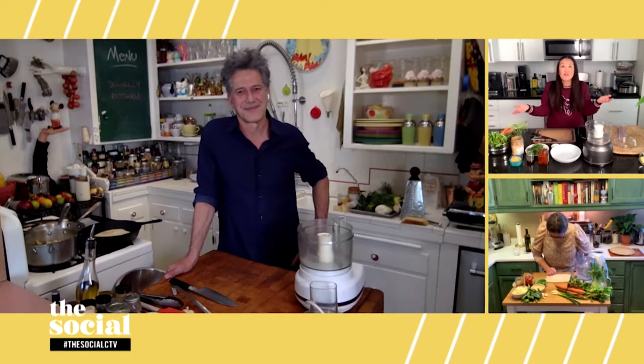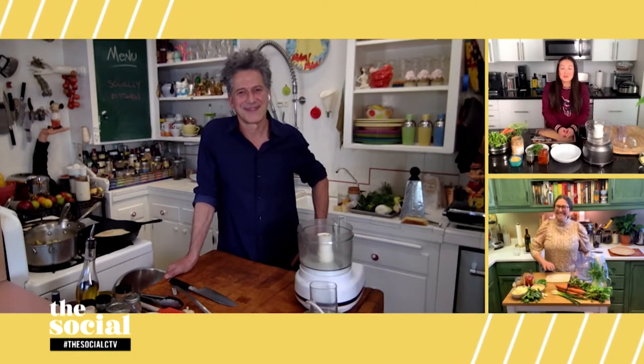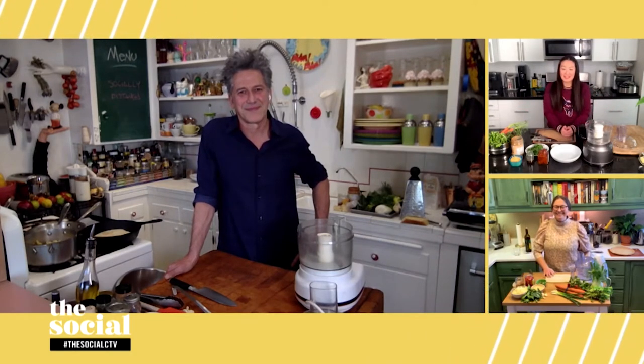Hey Bob, your book is full of tips and hacks to help us use all the ingredients that we have in the fridge, because sometimes you follow a recipe and it says get one carrot — and you have to buy a whole bunch of carrots. So there are all these leftover vegetables in my fridge and I don't know what to do with them. Give us a hint — what do we do?